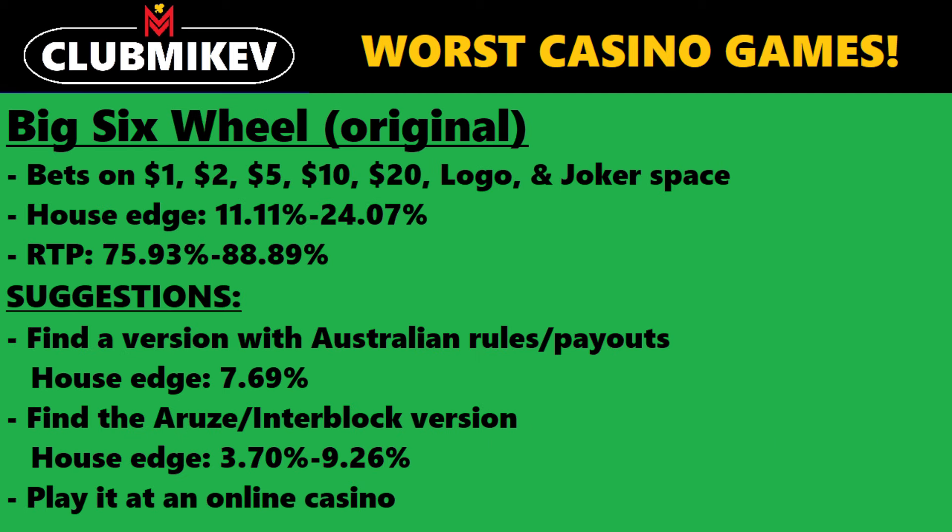The next game on this list is not one you'll typically see much these days unless you're on the strip: the Big 6 wheel, especially the original version. That's the vertical wheel at the entrances of some casinos, especially in Vegas. It has dollar amounts on the layout — you can bet on the $1, $2, $5, $10, $20 space, and then a logo and joker space. If you bet on the $20 space and the wheel lands on that wedge, you get paid 20 to 1. The $1 space is the most common number, and it pays even money.